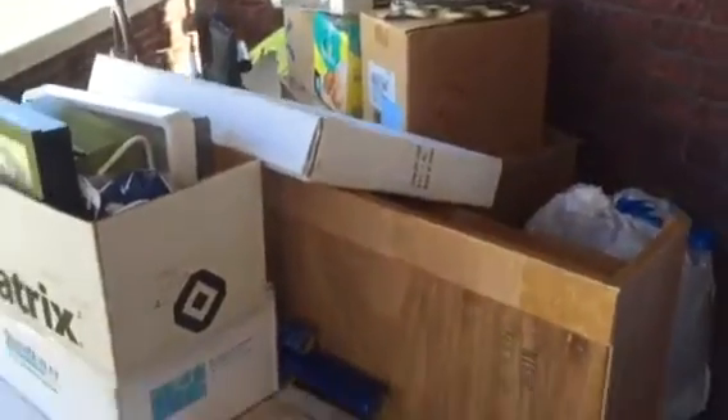Hi guys, Lisbeth here coming at you with the first Salvation Army pickup pile on the front porch of my house.